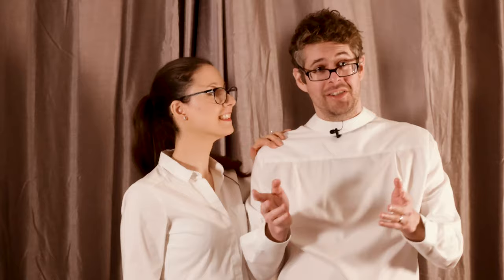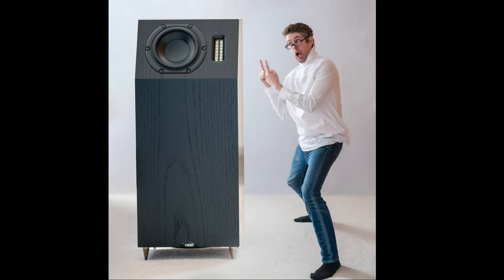Today, with my assistant Fräulein Guten Tag, we will try to attempt the impossible: to take the world's largest floor-standing speaker, a hi-fi beast, and make it very, very tiny without losing any of the huge sounds that it produces.